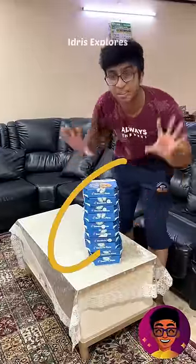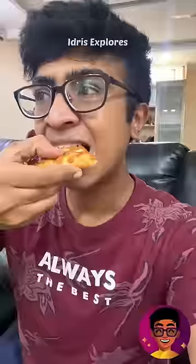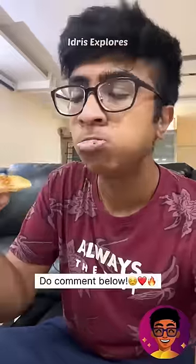If you order, don't be late. If you look, it's 10 boxes of pizza — it's a good taste. In September, I'll tell you about this offer. I'll share this video, try it, and I'll give you some feedback.